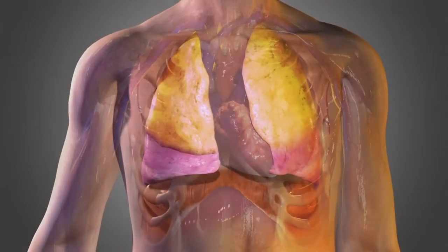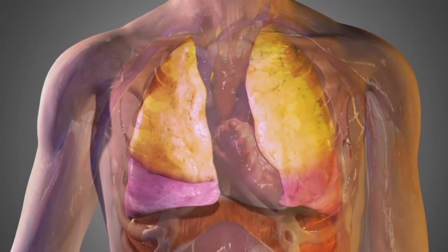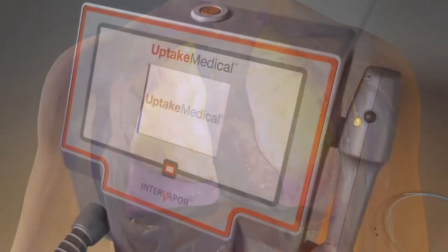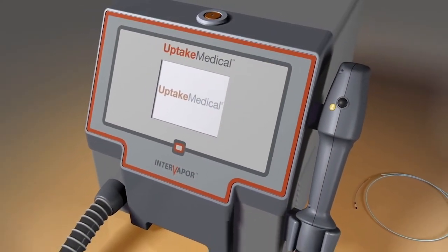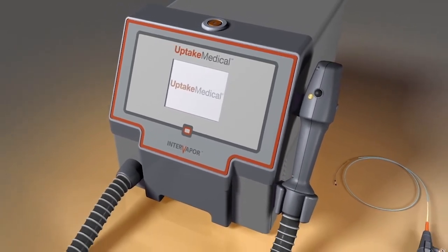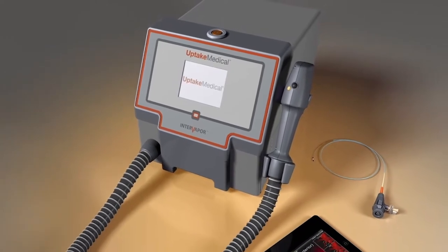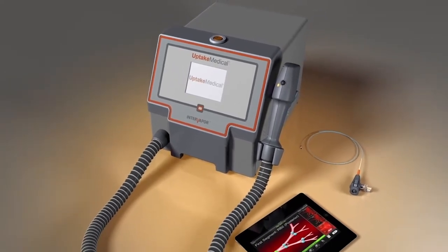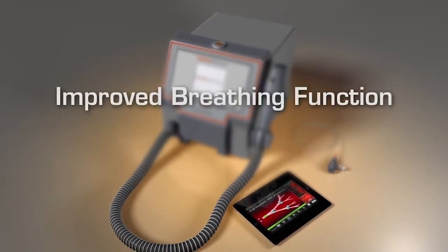This makes breathing difficult, forcing short, shallow breaths. For people with severe emphysema to breathe better, they must have relief from hyperinflation. InterVapor is the only personalized endoscopic lung volume reduction procedure that uses the body's natural healing process without leaving foreign materials behind. It is designed to give patients with severe emphysema clinically meaningful improvement in breathing function, exercise capacity, and quality of life.